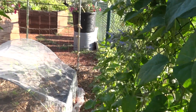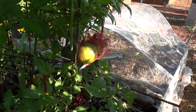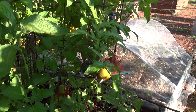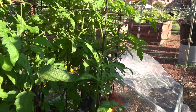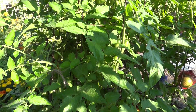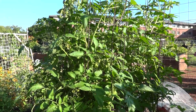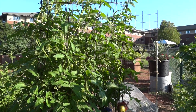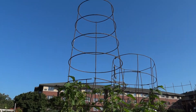Tomatoes are doing excellent. I do not take off the suckers unless they get unruly — I want more tomatoes, so I don't care if they aren't as huge as they could get. I leave the suckers on and I thin the leaves so there's air circulation. I use these towers — they're about 25 years old, made with concrete reinforcement mesh — and I stuck a tomato cage on top to give even more height.